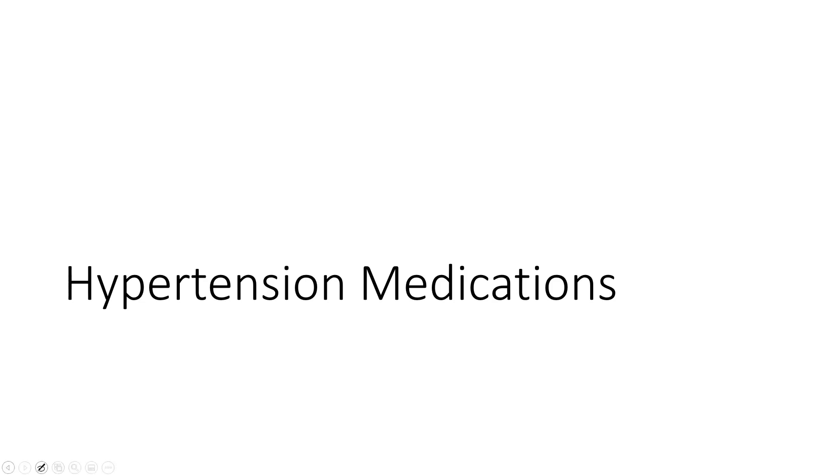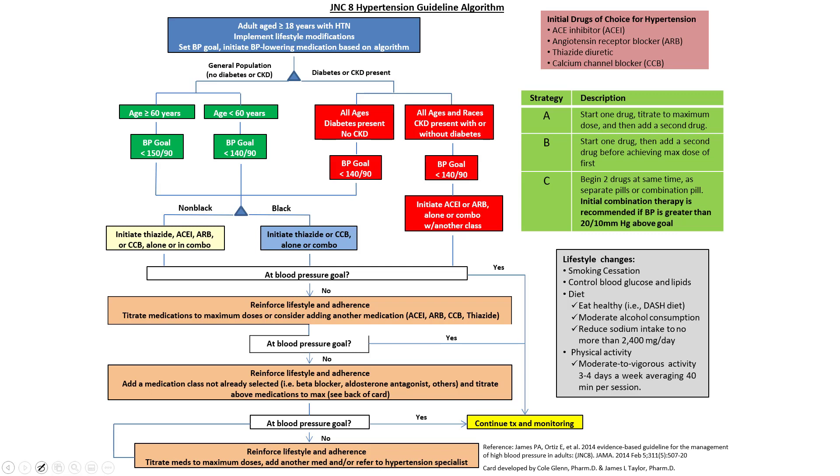Next we'll get into hypertension medications — these are medications designed to lower blood pressure. With most blood pressure medications, we often see two medications prescribed. By giving smaller amounts of each medication, we have fewer side effects. Instead of giving one large bolus of one med, if we give two smaller ones, they may have different effects we want to treat, and we have less chance of spillover to other receptors.